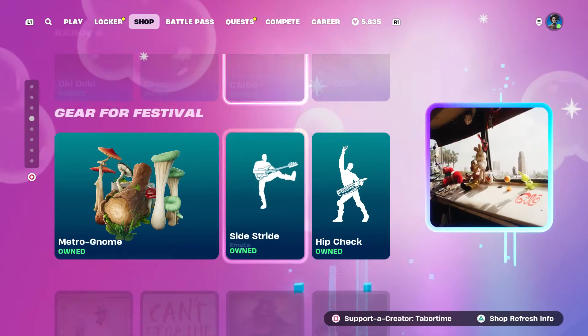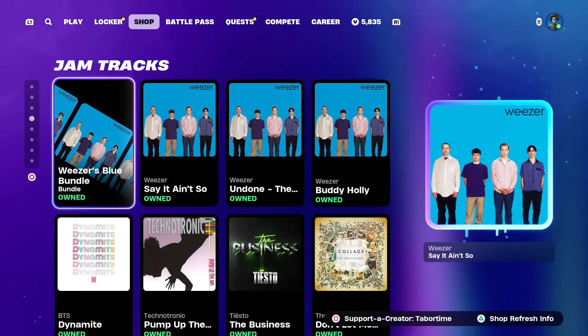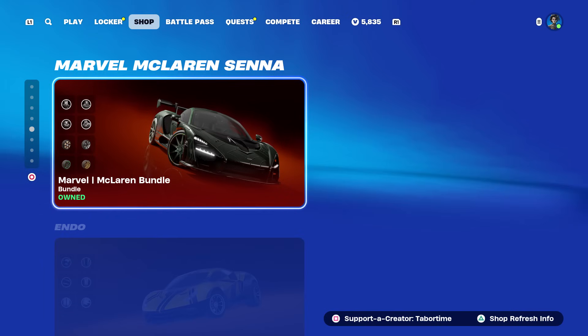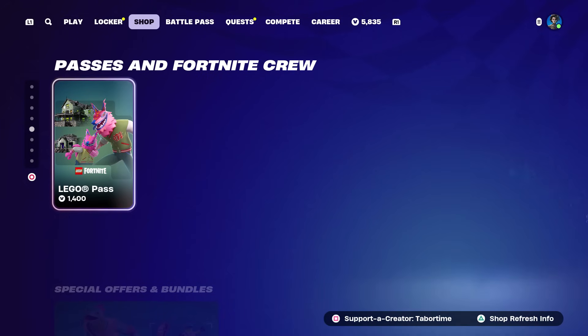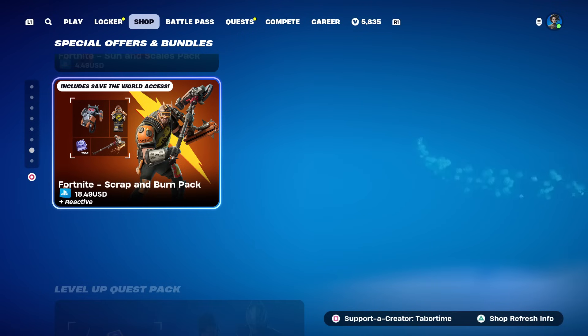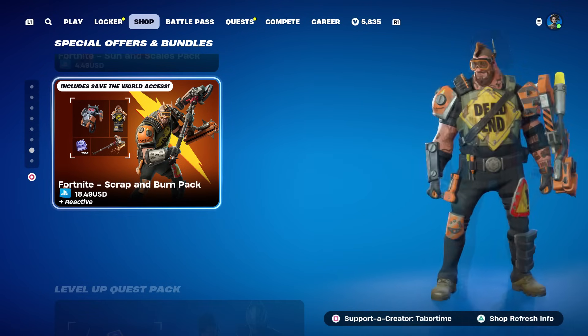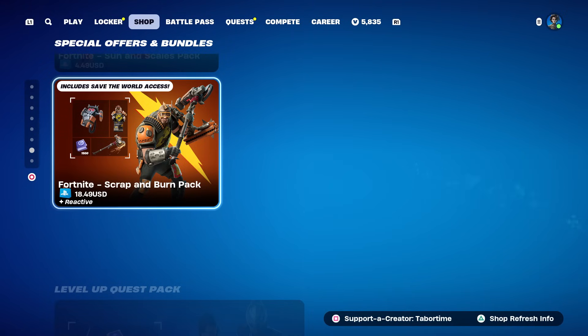Carol G is still here for Festival, nothing new there. The jukebox stuff and jam tracks are still here - some good songs coming tomorrow that I can't wait for. The Marvel McLaren, the Endo, Fast and Furious items all still remain. Today appears to be the last day to get the Scrap and Burn pack from Save the World, so be sure to grab it because the Penny one comes out tomorrow.